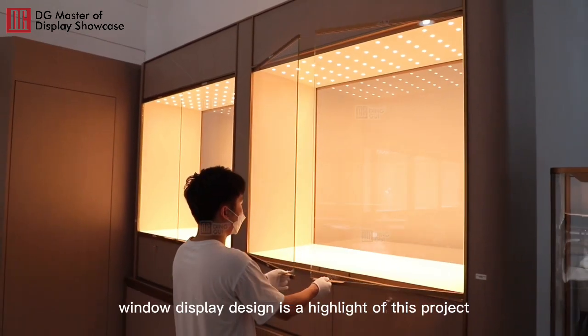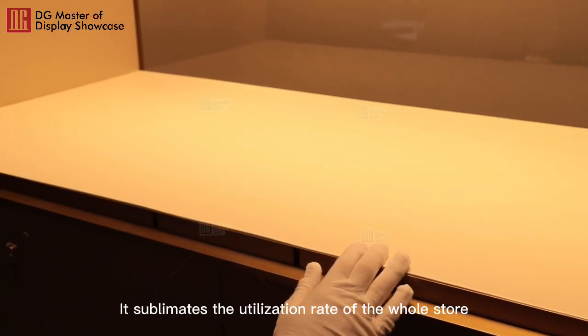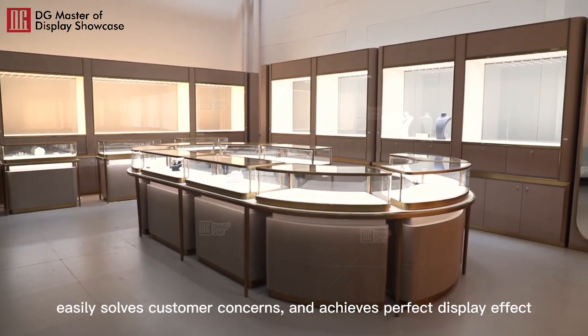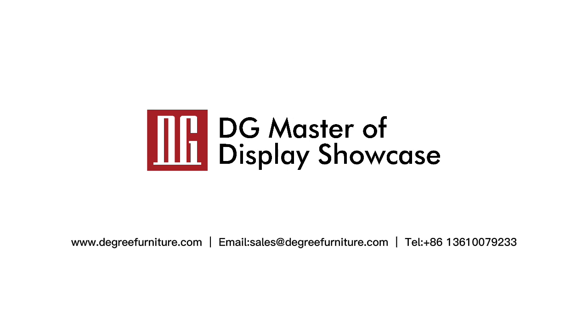Double-sided window display design is a highlight of this project. It sublimates the utilization rate of the whole store, easily solves customer concerns, and achieves a perfect display effect.